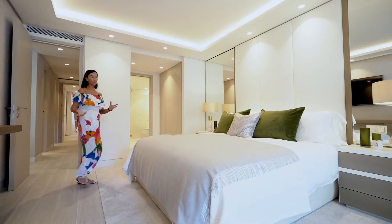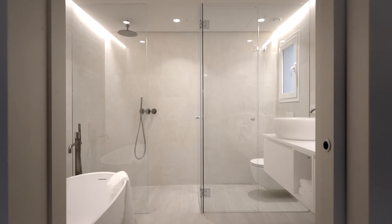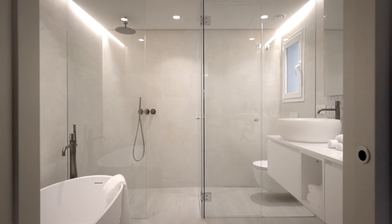The master bedroom is extremely spacious, with a lovely walk-in closet and a full ensuite master bathroom.